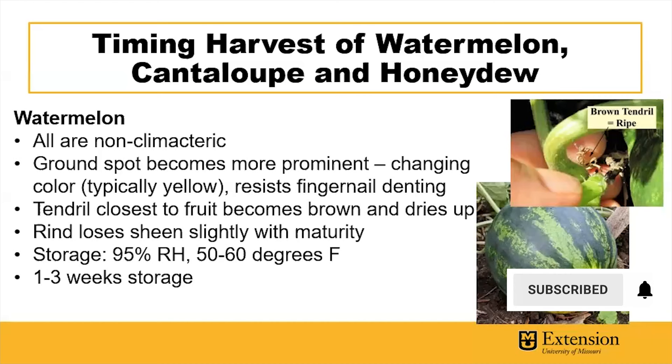All watermelons are non-climacteric, making determining the optimal harvest time for best flavor very important. One indicator is the ground spot where the watermelon touches the ground. This ground spot becomes more prominent, changing from a lighter color to a richer yellow color. It also becomes tougher and resists fingernail denting as the watermelon becomes riper.